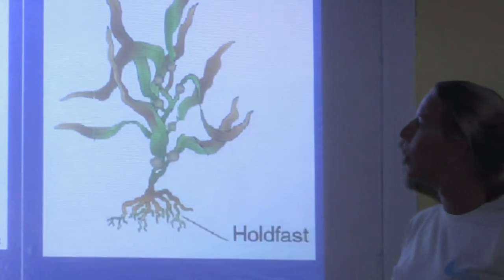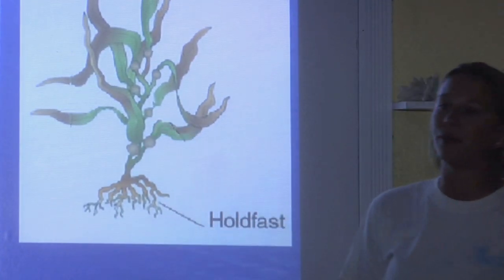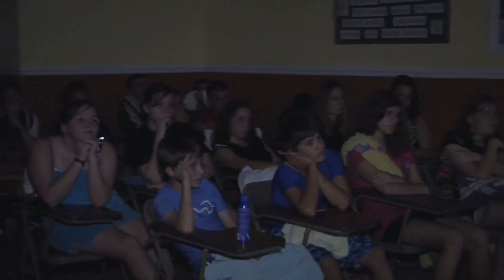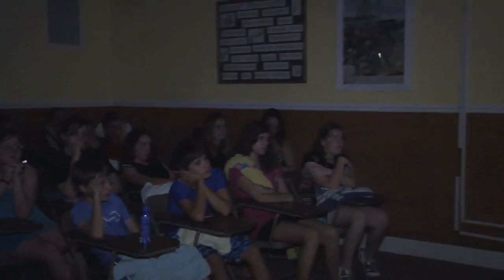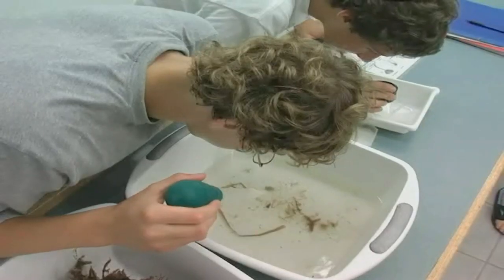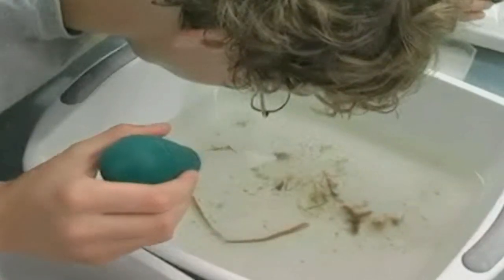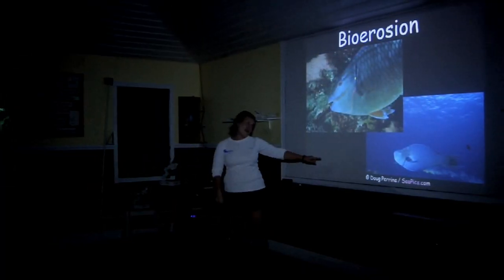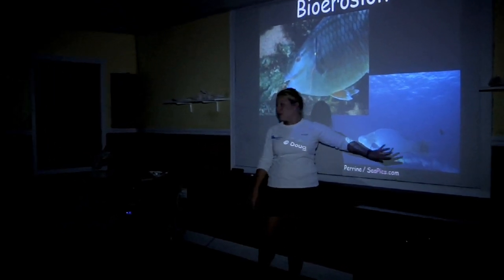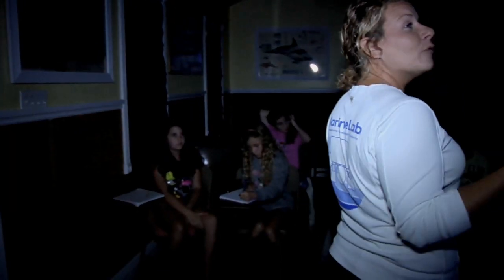Evenings at Marine Lab are also full of discovery and learning. Labs and discussions introduce students to the marine communities they will visit the next day. The invertebrate diversity lab shows students the amazing life on an algae-covered rock. Coral reef ecology and fish identification discussions focus on environmental and ecological concepts that can be applied anywhere.